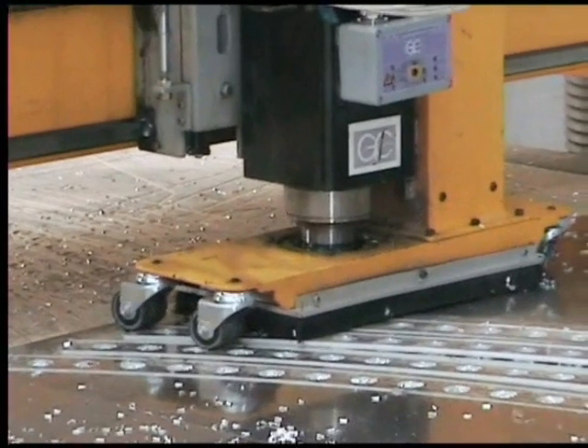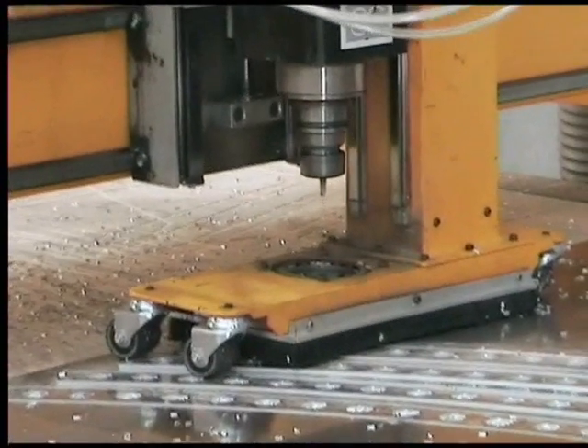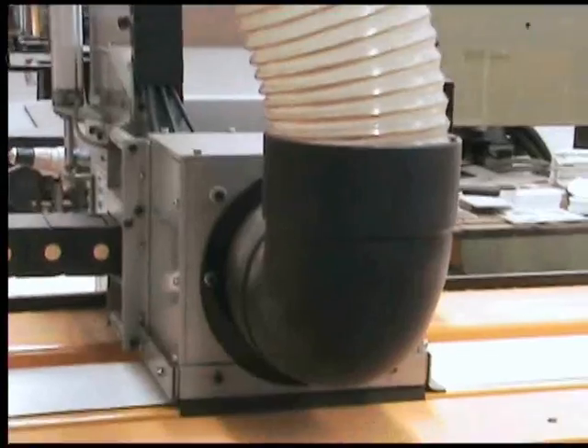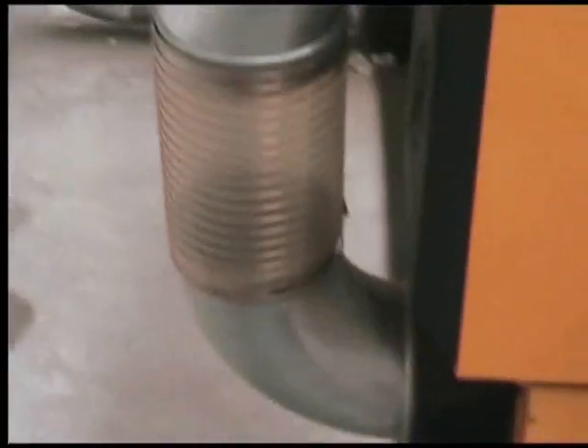ART CNC routing machines use a mechanical cutting process that removes large chips. These chips are then immediately removed by the inbuilt extraction system, which transports them into a collection bin for recycling. There are no fumes or mess to deal with.